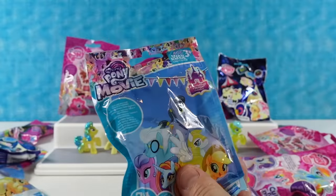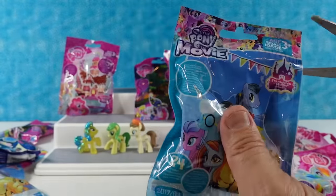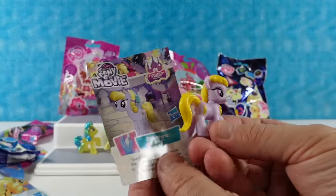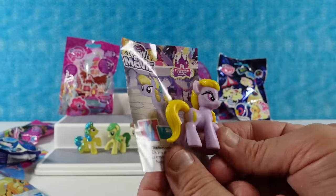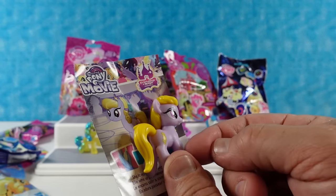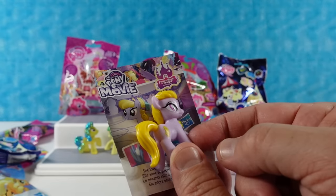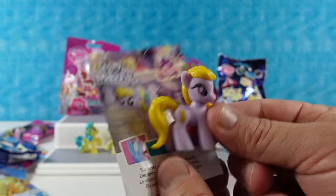I'm going to open up this pony from the movie series — this was 2017 wave three. We've had these a while! Time flies when you're opening ponies. We have Sapphire Joy — she loves walking with her friends. She has like a stalk of wheat as her cutie mark. She's like, 'I am not gluten free!'